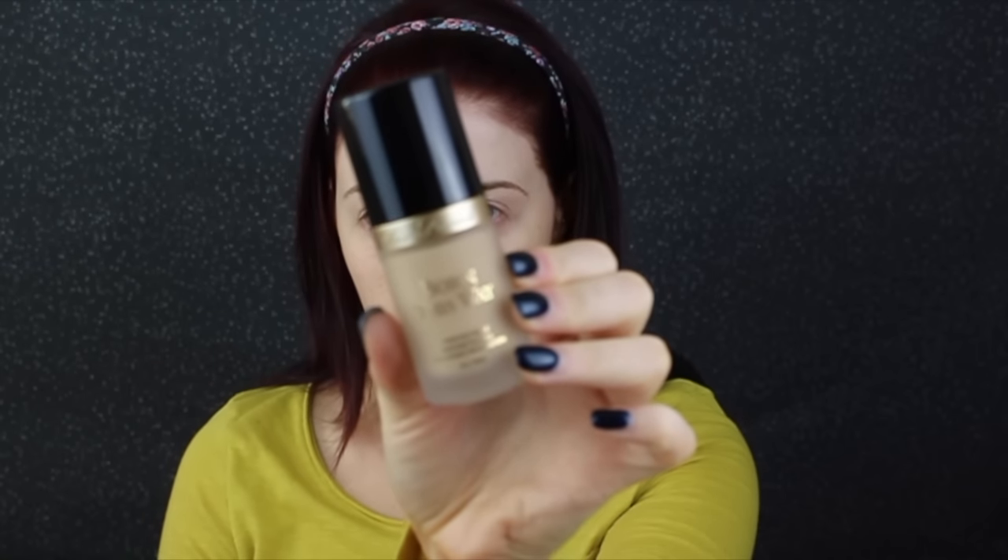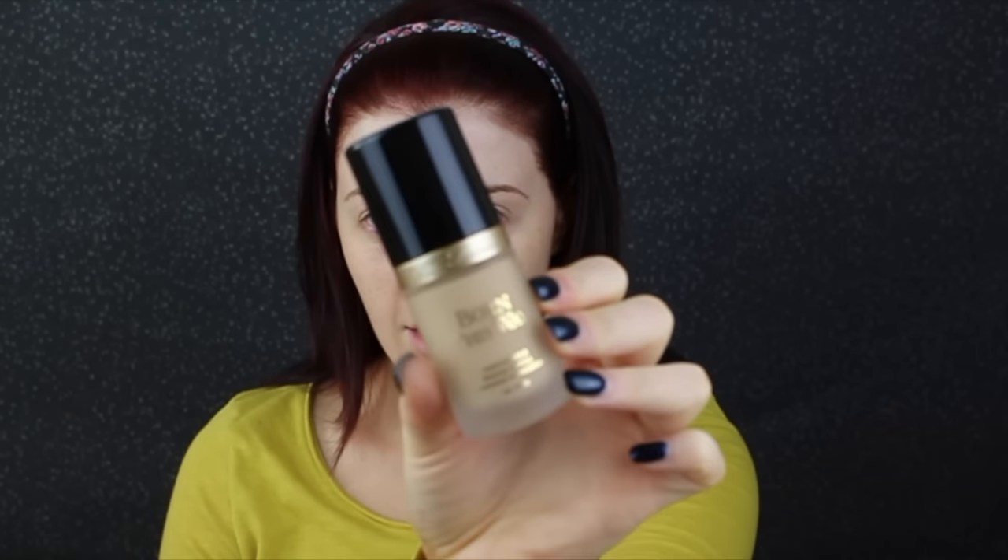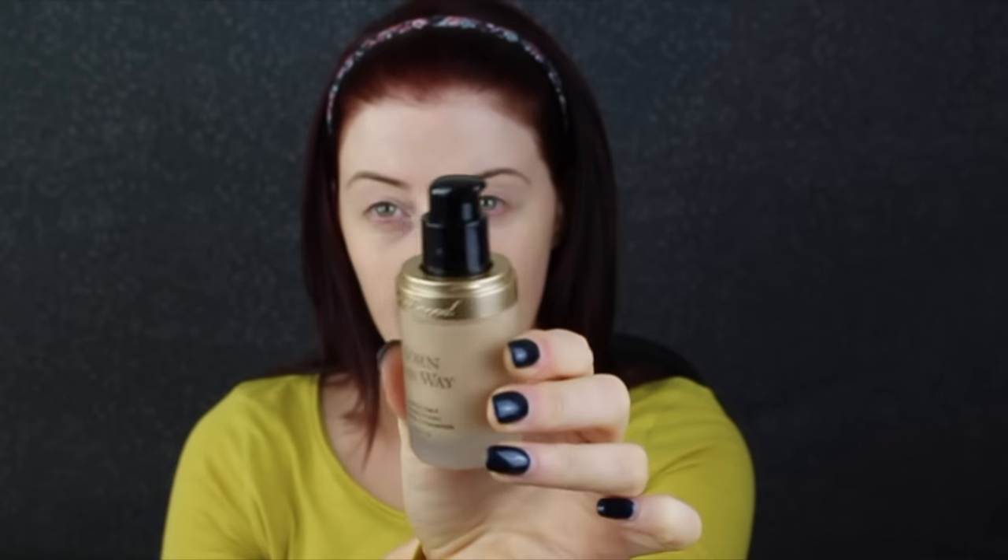This foundation is 30ml, which is your very standard foundation amount, and the packaging also comes with a nice little pump. As you can see I haven't used it yet. So here we go.